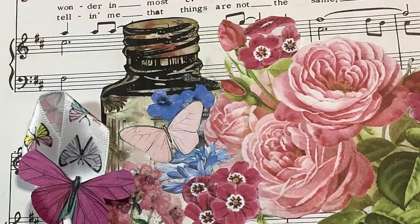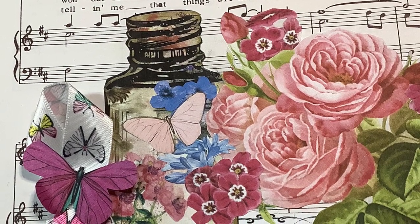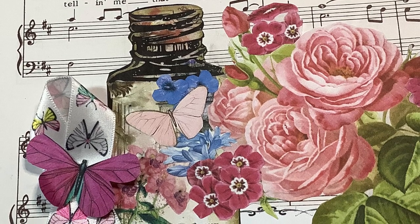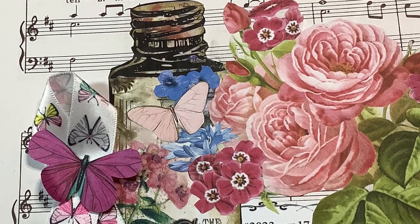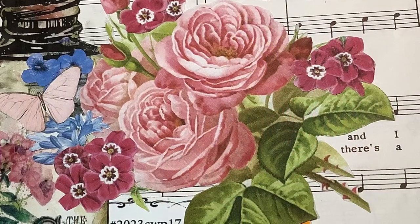And then a bottle or glass — I used this digital image I had of this bottle with the lid on top. And then I collaged some florals and a butterfly on the front of it.